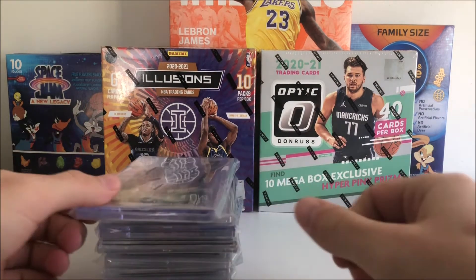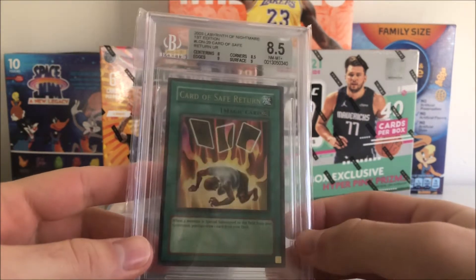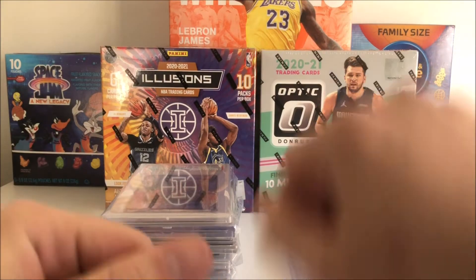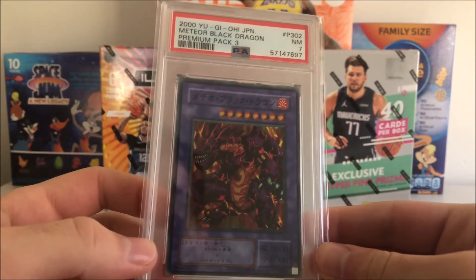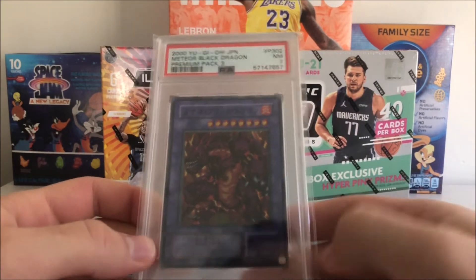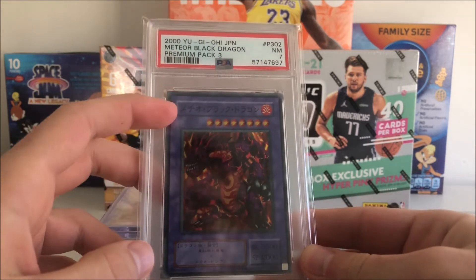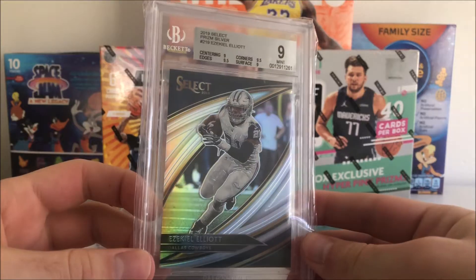Moving on to some oddballs — we got a YuGiOh card graded 8.5, first edition. I picked this up from my buddy — shoutout to Pax Cards on Instagram, link will be in the description — as well as Toledo Cards, did some deals with him too. The Kobe came from him and the LeBron Upper Deck rookie came from Pax Cards as well. We also got another YuGiOh card, a PSA 7 — I didn't even notice it was in Japanese when I got it, I was just trying to pick up some cool stuff.